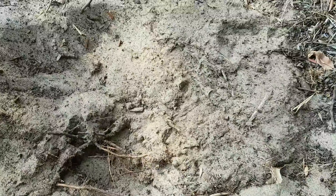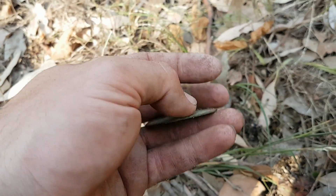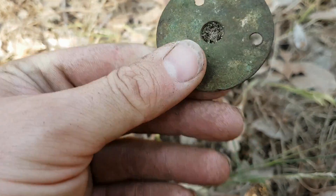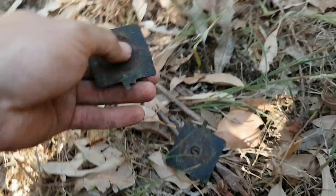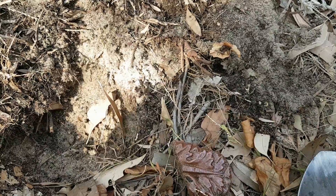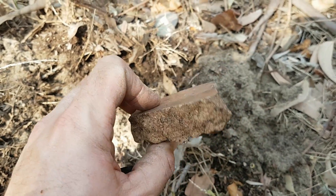First find worth videoing on Day 2 — a bullet head. Also found a 20 cent piece. Then I came across what looks like part of the old homestead — something that mounts onto a wall with a pole going in the middle. Nearby I also found a couple of square-shaped washers; not sure exactly what they were used for.